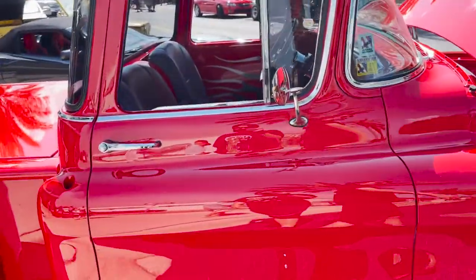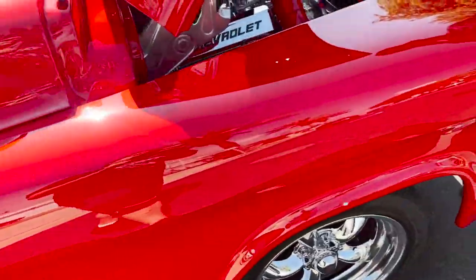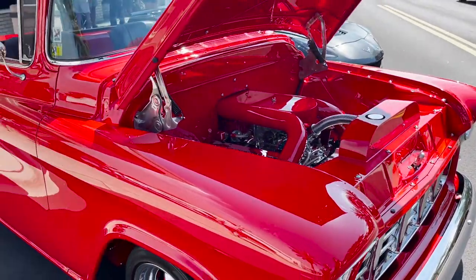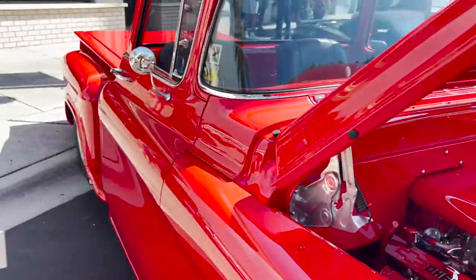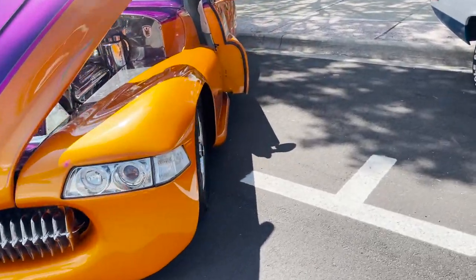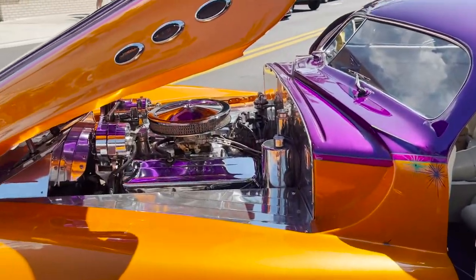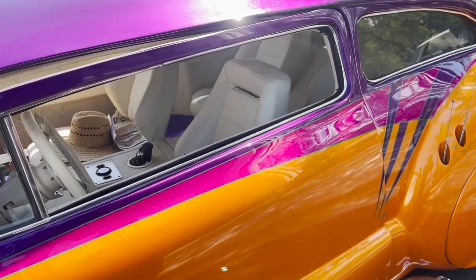Look how clean the interior is — wow. This is exactly what I was talking about, get something like this. Look how clean that is. Okay, what is that? I don't even know. Actually pretty roomy in there.